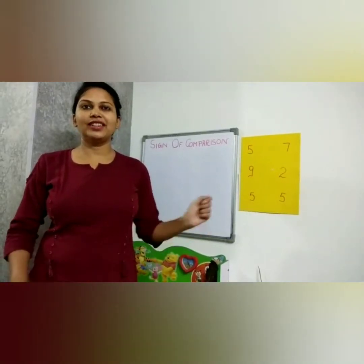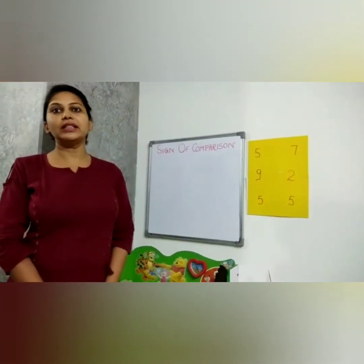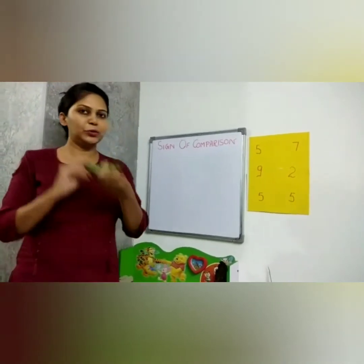Hi friends, here I am again with a new topic — signs of comparison. Today's demo will be on signs of comparison, and we will start with a new thing.